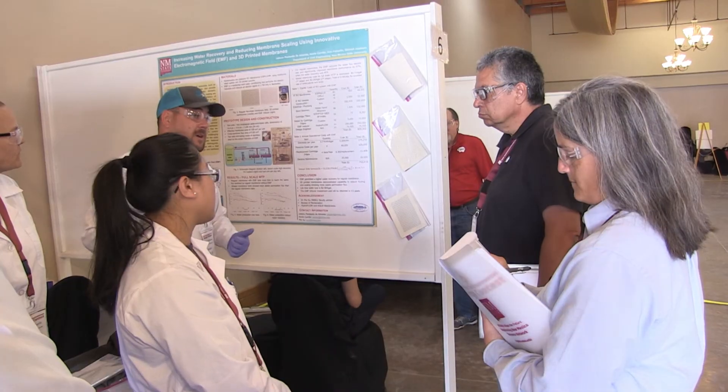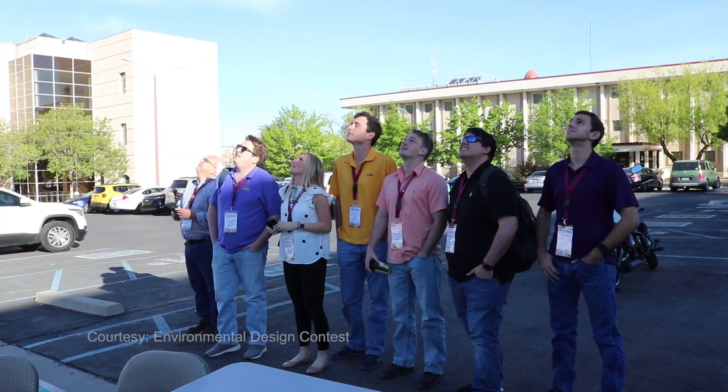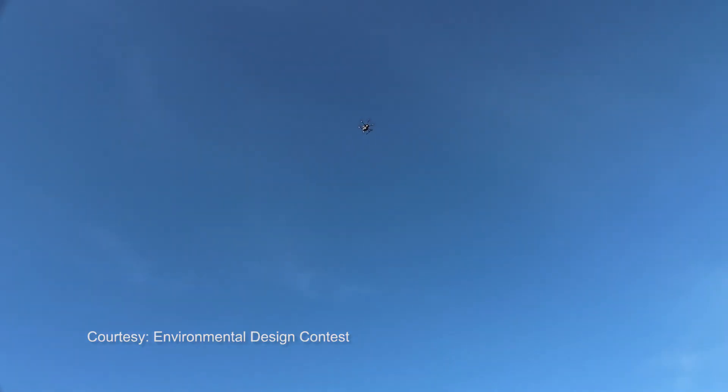Featherlin's team won first place in their category. But win or lose, she says the fun she had with her teammates developing new ways to help the environment was a reward in itself. For KRWG Public Media, I'm Michael Hernandez.